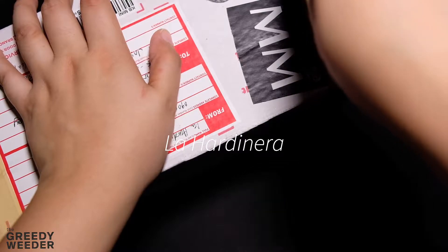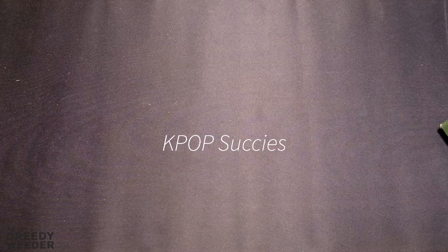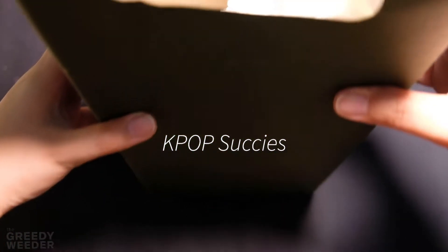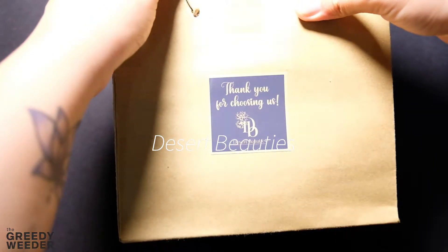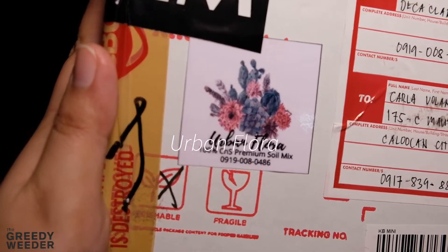I've already ordered from all these sellers. Today, what I'm going to share with you guys is who was the best seller that provided me with good quality plants, who shipped on time, and who had the best terms of payment and best price. Welcome to this vlog!